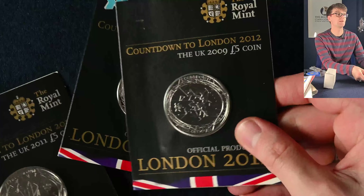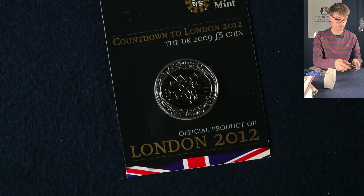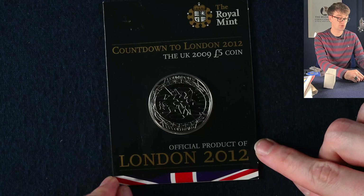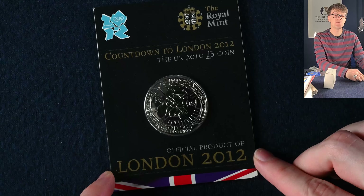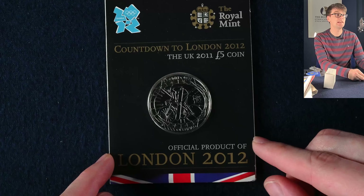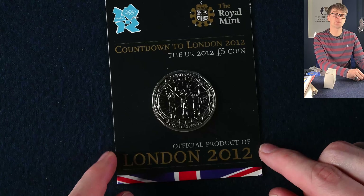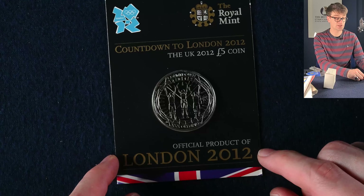These Olympic coins are quite cool — they were released one a year to mark the countdown to the London Olympic Games. This is 2009 with three years to go, then 2010 with only two years to go, 2011 with one year to go — this is obviously the year where all those Olympic 50ps got circulated too. And then this one was released in 2012 for the start of the games.